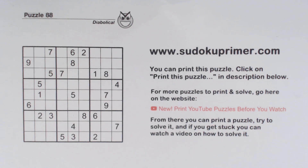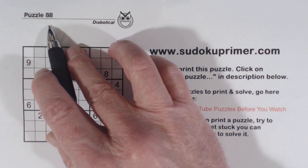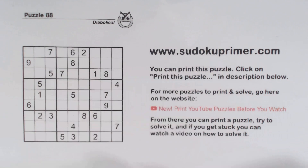This puzzle is from Sudoku2Go volume 155, puzzle number 88. I'll admit it took me a while to solve this — I'll show you where I get stuck as we solve it. I should have seen it but for some reason I just didn't see it for a while, but then I finally found it and was able to solve the puzzle.